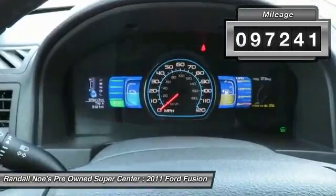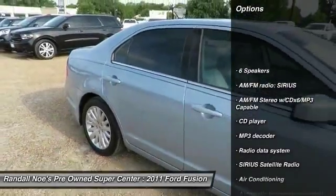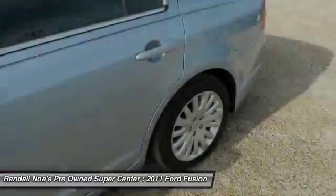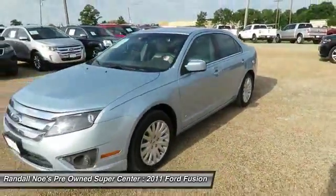Here are some of this vehicle's great options: traction control, power passenger seat, leather-wrapped steering wheel, dual airbags, air conditioning, power steering, aluminum wheels, four-wheel disc brakes, anti-theft security system, AM/FM/CD/MP3 radio.